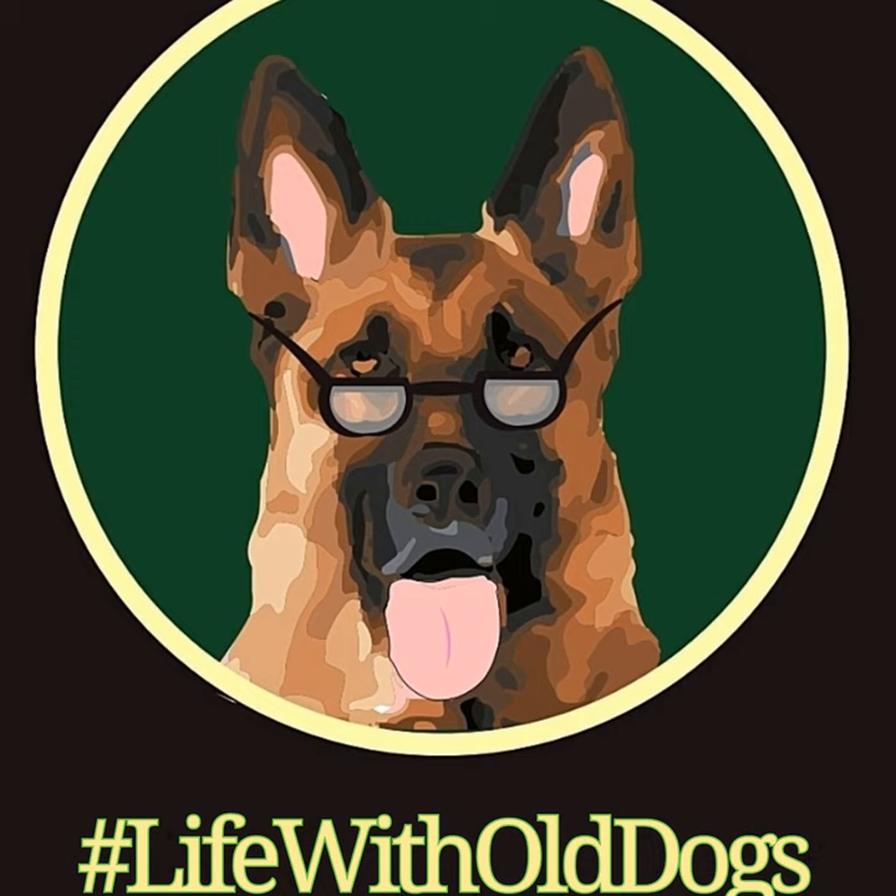Welcome back to the Life with Old Dogs podcast. This week, we are covering degenerative disc disease. It is number seven of the 20 most common health issues in Senior German Shepherds.